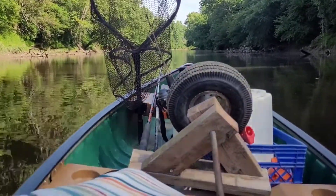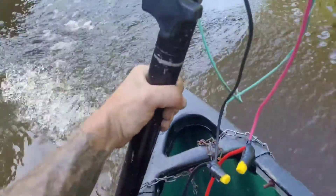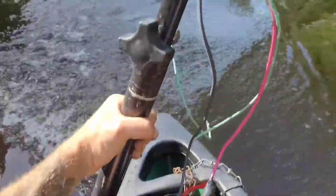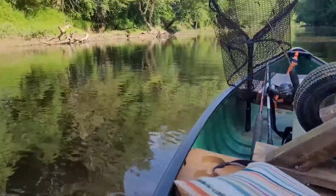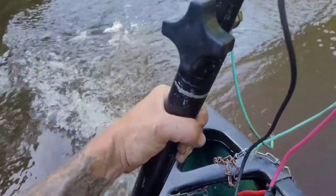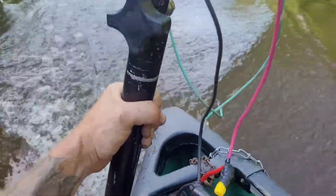I know you're wondering how I mounted this trolling motor to this plastic canoe — and to answer your question, I didn't. I'm holding it. It is really hard to do with one hand, but yeah, no mount — I just got my chain wrapped around it and I'm holding up my bugger.